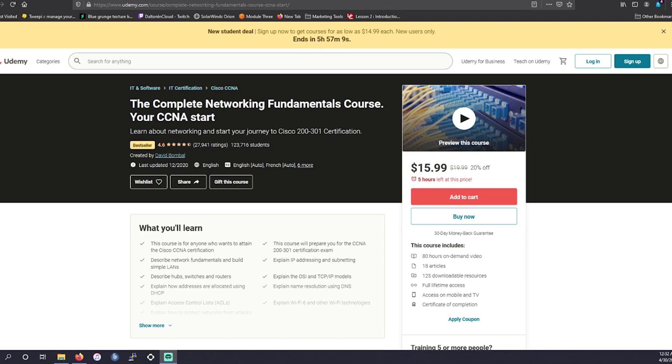In today's video, the first subject we're going over is going to be courses on Udemy. This first course is from someone who I think is one of the best instructors you could ever ask for — the amazing David Bomble. David Bomble has helped hundreds of thousands of students pass the CCNA for years. In this particular certification course, you get over 80 hours of on-demand content, over 80 downloadable articles, 125 downloadable resources, full-time access, and a certificate of completion.